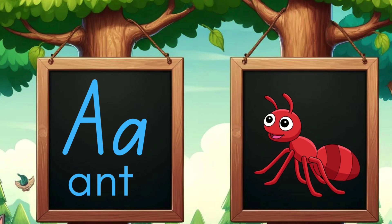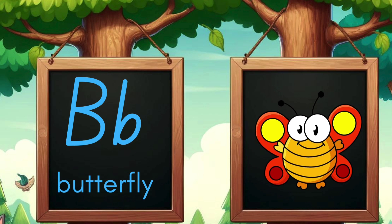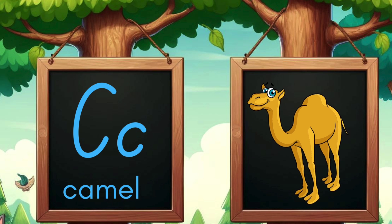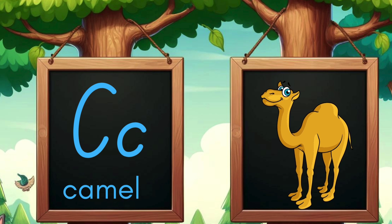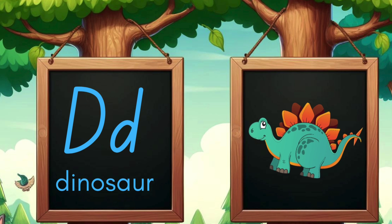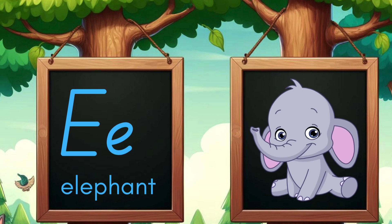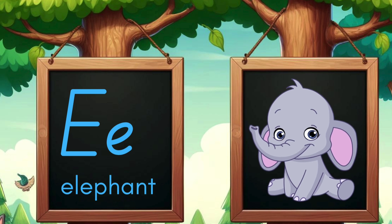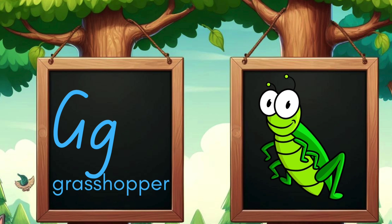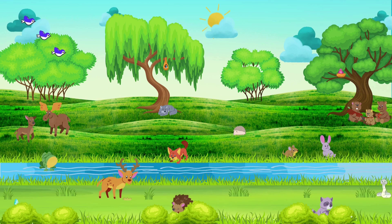A is for ant marching in a line. B is for butterfly, colors so fine. C is for camel with humps on its back. D is for dinosaur stomping with a clack. E is for elephant, big and gray. F is for fish swimming in the bay. G is for grasshopper hopping with glee. H is for hippopotamus wading in the sea.